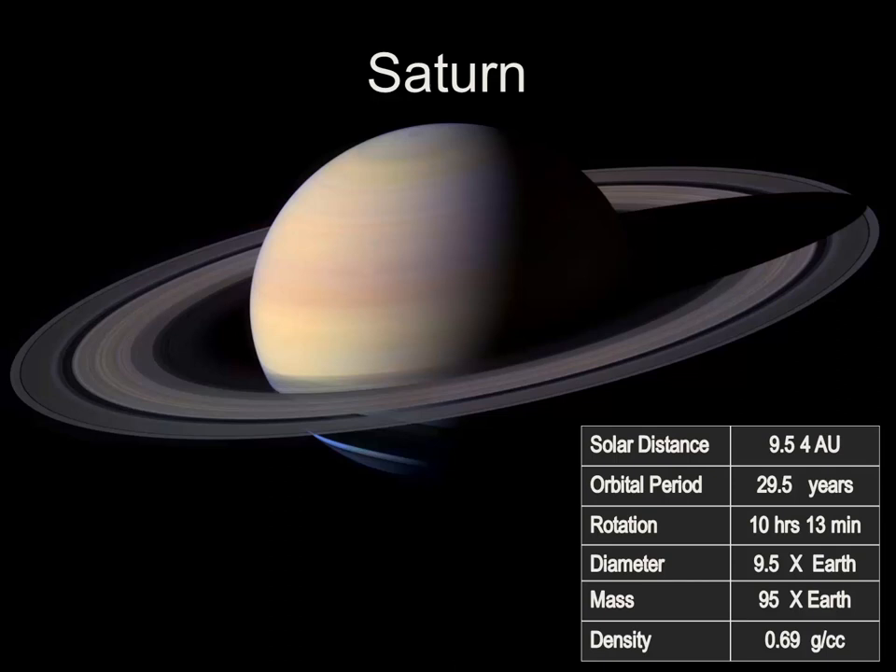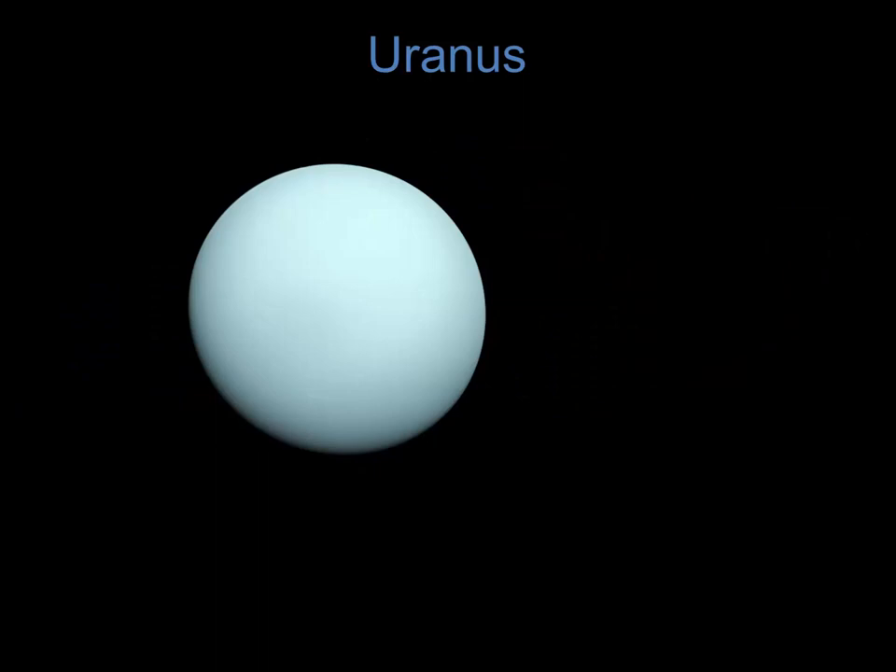Like Jupiter, Saturn is composed mostly of hydrogen and helium, with small amounts of ammonia and methane and a few other gases.